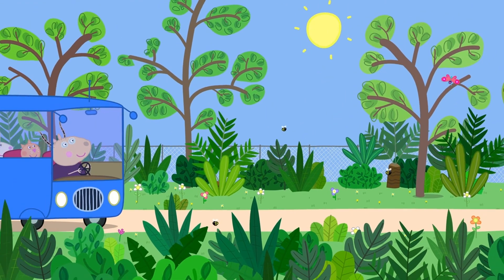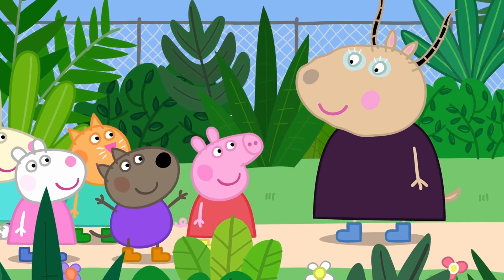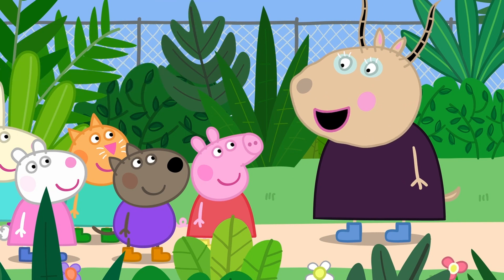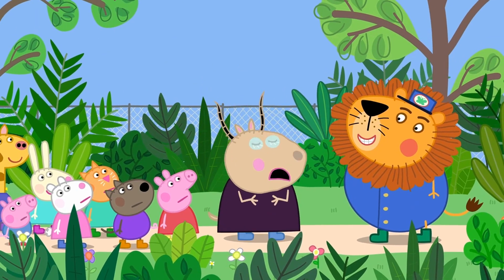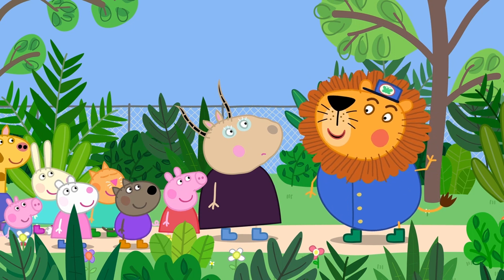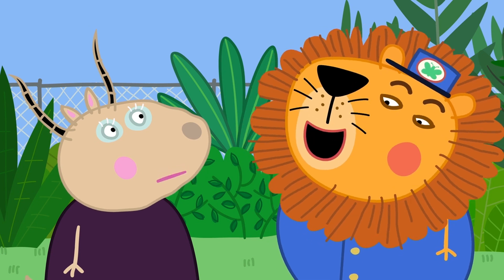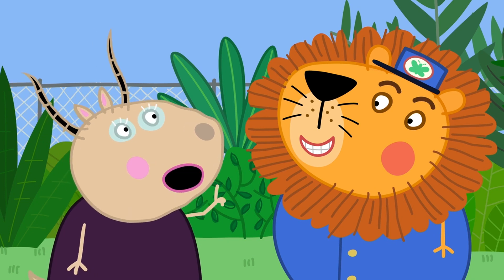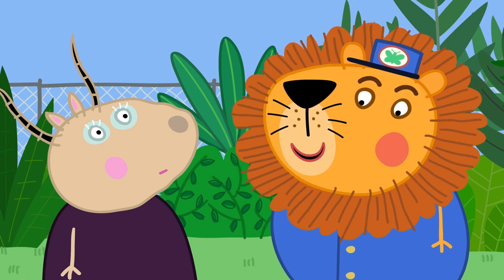Here is the Creepy Crawly Safari. Will we see big scary animals on the Safari? No, Danny. Any creatures we see today will be very tiny and not scary at all. Here is Mr. Lion. Hello, everyone. Hello, Mr. Lion. Welcome to my Safari. Mr. Lion, you startled me for a moment. Sorry about that, Mrs. Wildebeest. The name is Madam Gazelle. Silly me. I must try and remember, Gazelle, not Wildebeest.